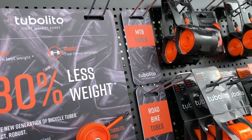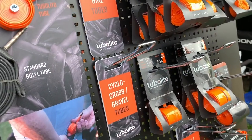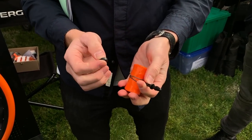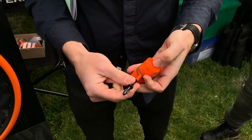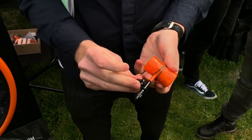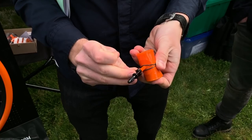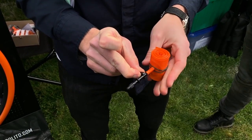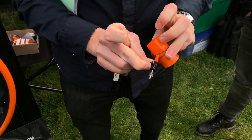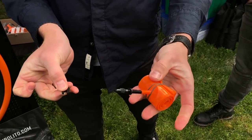One of the first things we saw at Sea Otter was the Turblito tubes. They're over two-thirds lighter than a normal tube, and the 29 by 2.5 version comes in at only 110 grams. They also have a tube specifically designed to carry on the bike as a spare. It's super cool because it has a removable valve stem, so it takes up less space and enables you to store it anywhere on the bike.